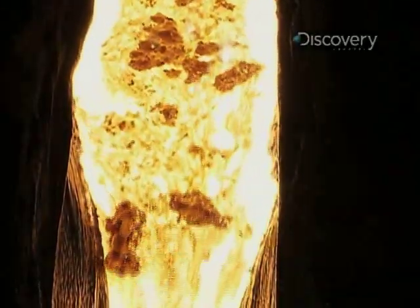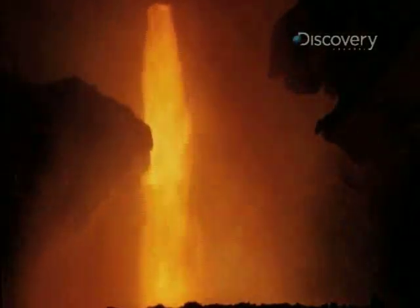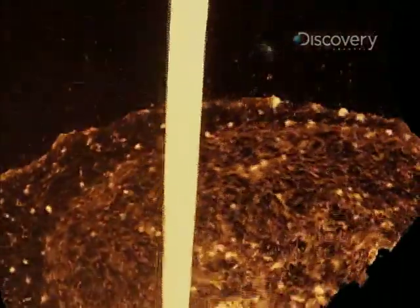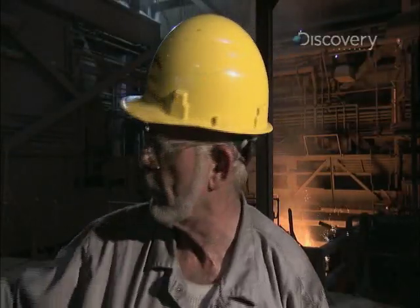Under the extreme heat, the mixture liquefies. Impurities like silica and sulfur rise to the top. The heavier iron sinks to the bottom, where it's drawn out in a glowing, molten stream. The furnace turns into liquid and it comes out the tap hole.